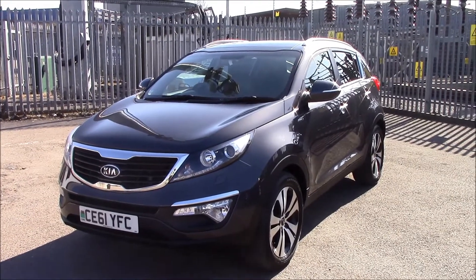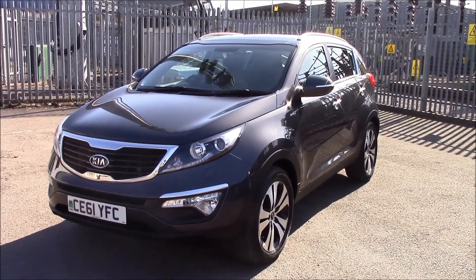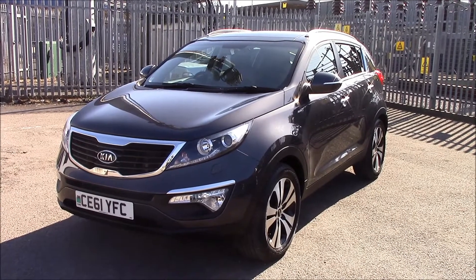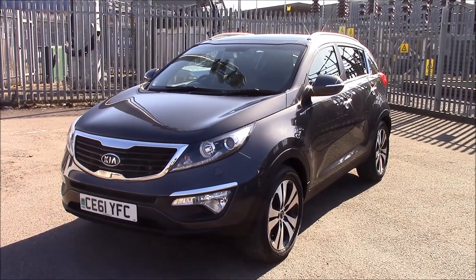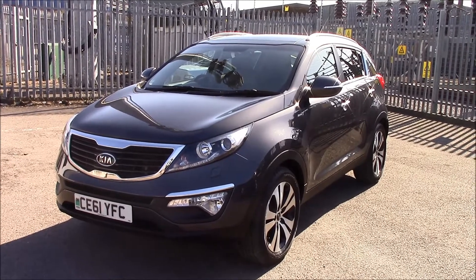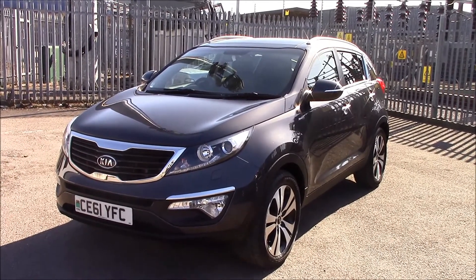Welcome to Wessex Garage on Ninian Road in Cardiff. Today we have the Kia Sportage KX3. This vehicle was registered in 2011 and it's a dark gunmetal colour. It's a 5-door estate with a 2-litre diesel engine and automatic transmission.